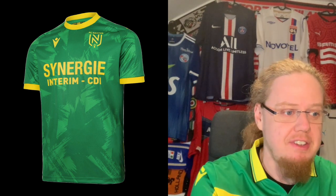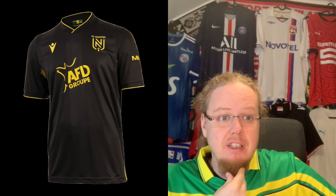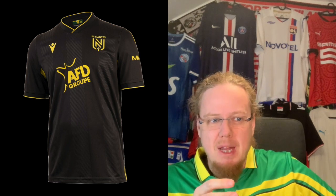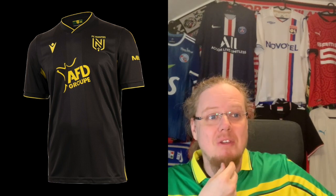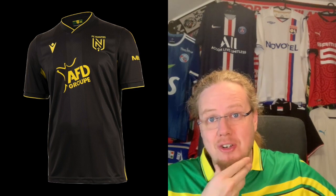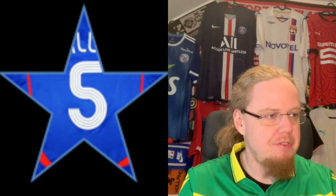The third jersey is black with yellow accents and a different sponsor, but it feels a little too plain. The black has a slightly yellow shading which I guess is intentional, but it doesn't sit quite right. It feels like black for black's sake rather than anything special, so I'm going with five here.